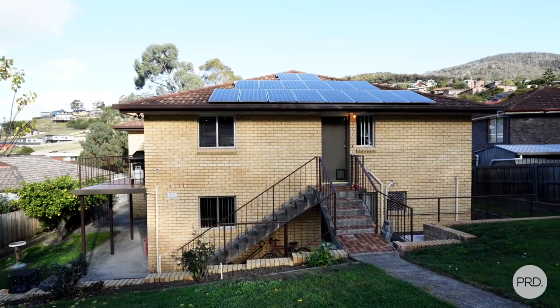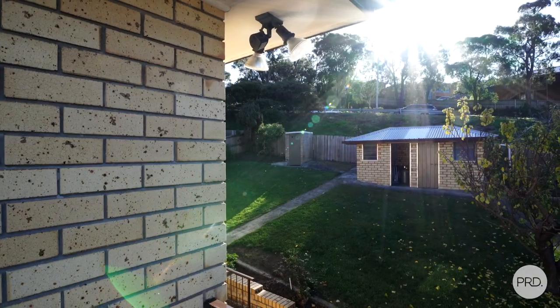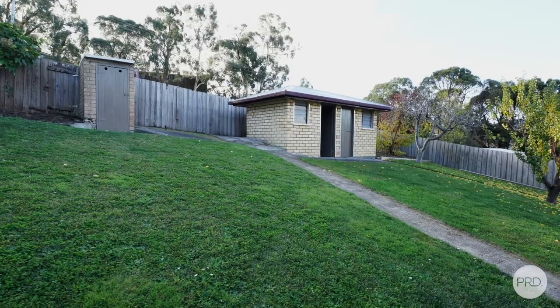Out the back, the yard is fully fenced, secure and ready for the children and pets to play safely. There's even a smokehouse.